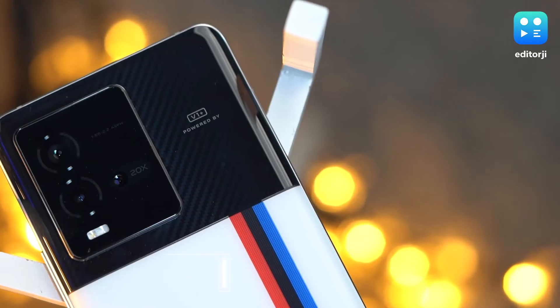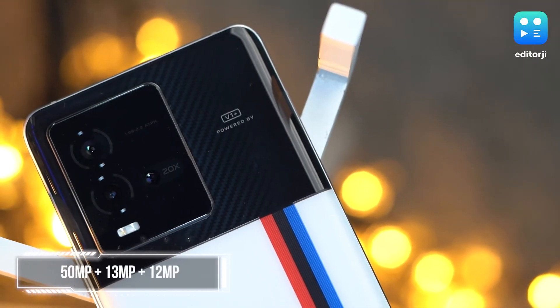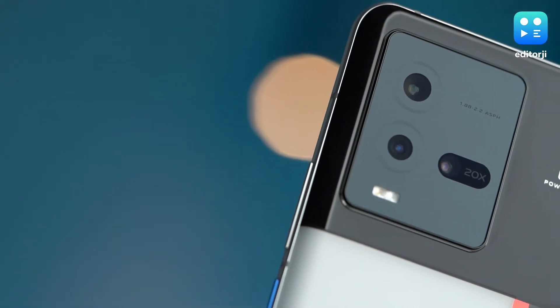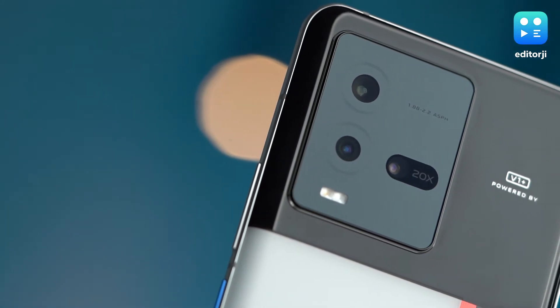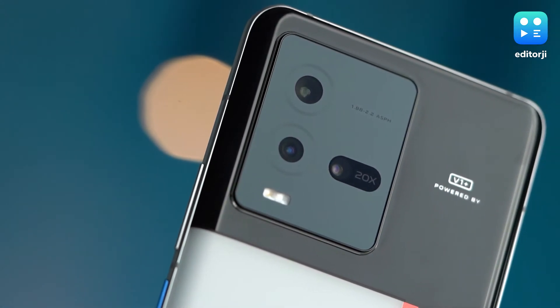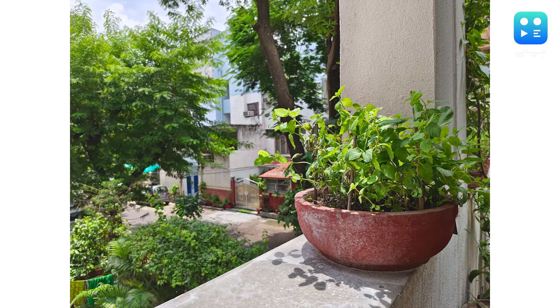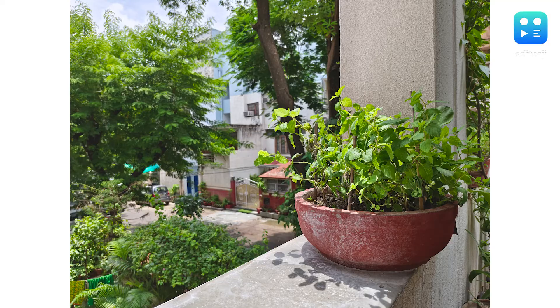Let's now move on to the cameras, because the iQoo 9T has a rather interesting camera setup that you don't often get to see at this price point. It gets a 50MP Samsung GN5 primary sensor with optical image stabilization, along with a 13MP ultrawide camera and a 12MP sensor dedicated to portrait images. Pictures taken with the primary sensor in well-lit outdoor situations are fairly decent, with a good amount of vibrancy and sharpness. HDR is strong but well-controlled, and it never looks overdone.